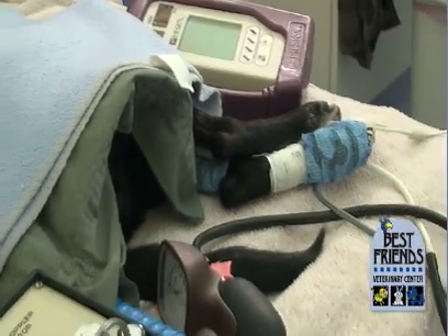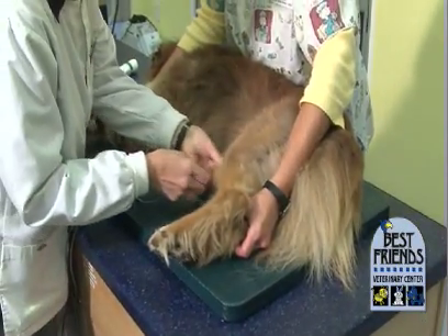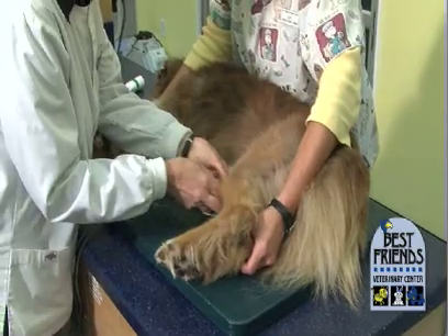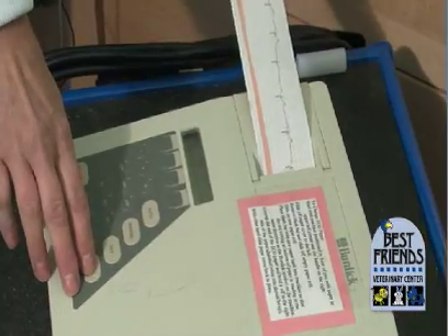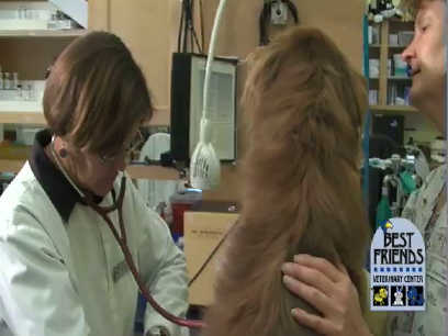Most unexpected deaths under anesthesia occur because of an undiagnosed heart problem. That's why we strongly recommend an electrocardiogram before anesthesia. What we're looking for is an abnormality in the electrical signal that controls the heartbeat. A heart that is having a mild problem that is not noticeable during normal activities can fail when stressed by heavy exercise or anesthesia.